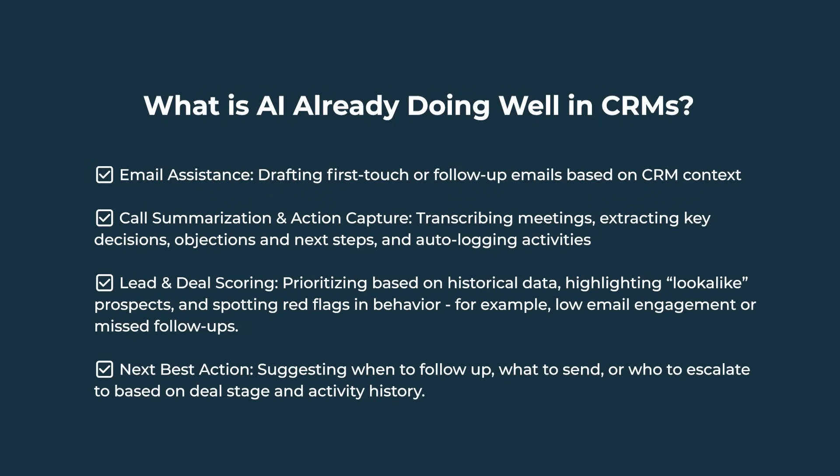Next best action: suggesting when to follow up, what to send, or who to escalate to based on deal stage and activity history. These aren't gimmicks — these are real capabilities in many CRMs today that reduce rep busywork and improve timing. When implemented well, they save a lot of hours per week.